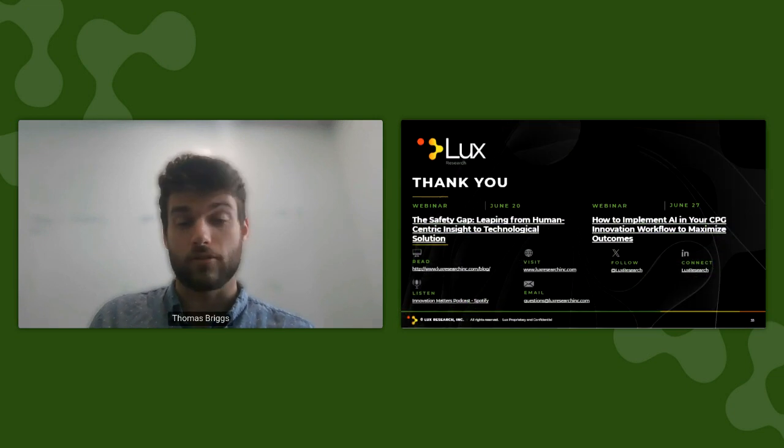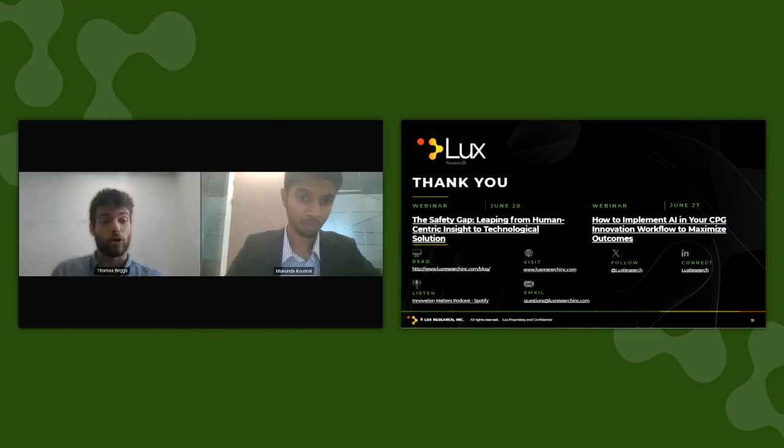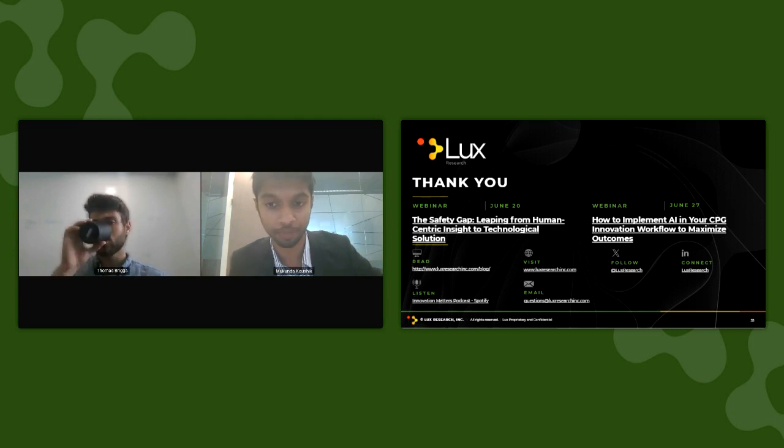That brings us to the end — thank you for listening. We'll now be taking any questions on the presentation. First question: you mentioned Chella in Africa and some of the DOE hubs — are there any other regions that you're seeing with a lot of activity for direct air capture?